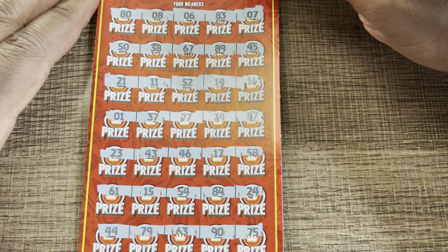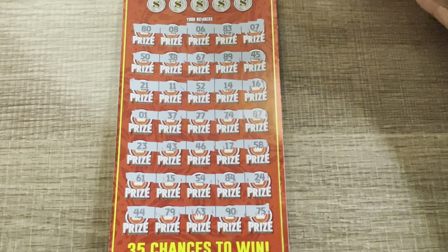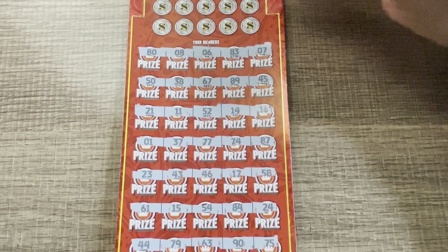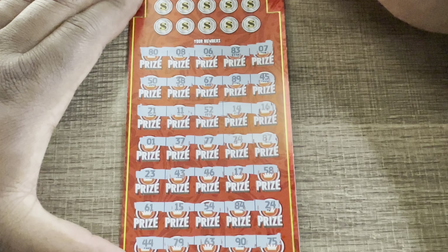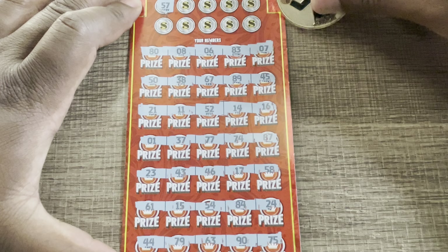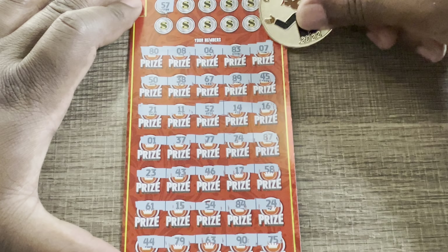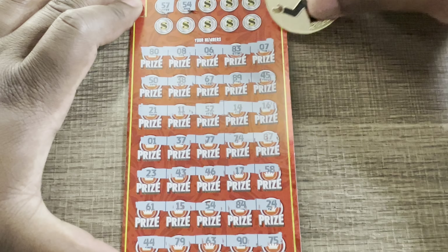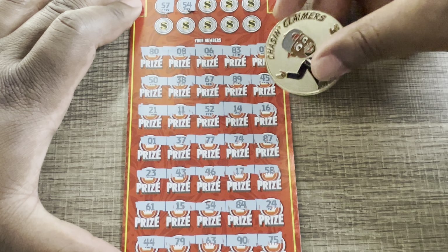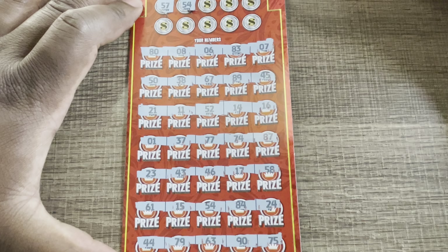Let's see if we can match a number here. It's a long ticket. Let's see if we can match $57. We have a lot of sevens, but no $57. Number 54 — we have a winner on the Cash Royale! We have a match at $54.